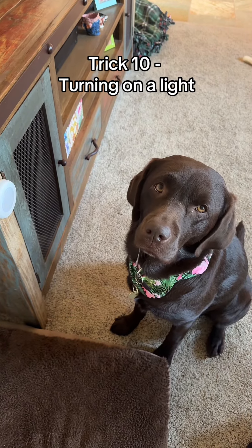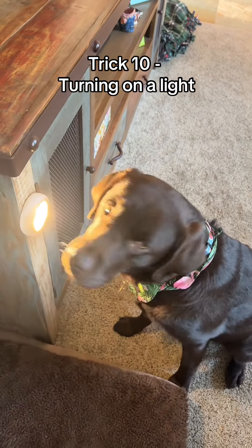And for Winter's tenth trick, she's going to turn on the light. Winter, touch. Good girl. Good girl. Good girl.